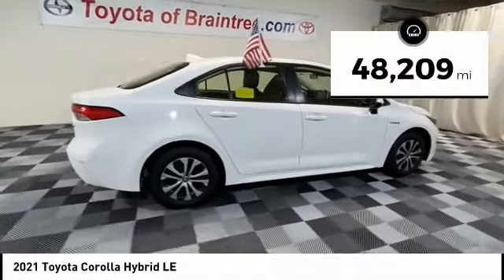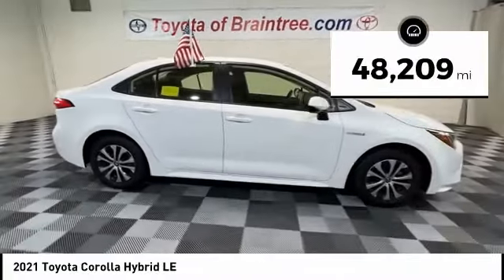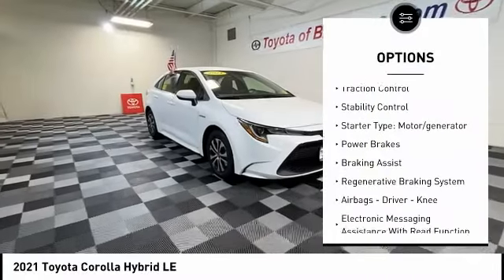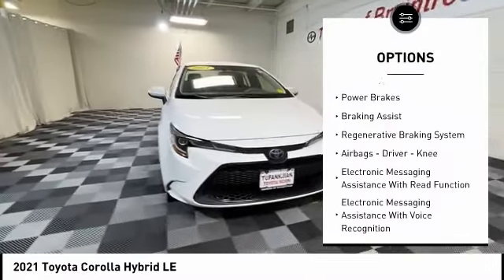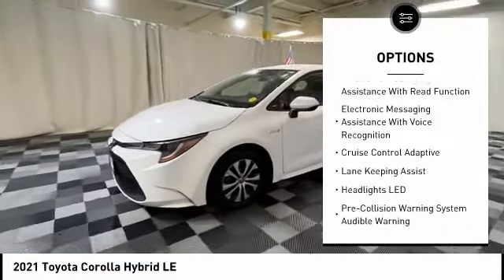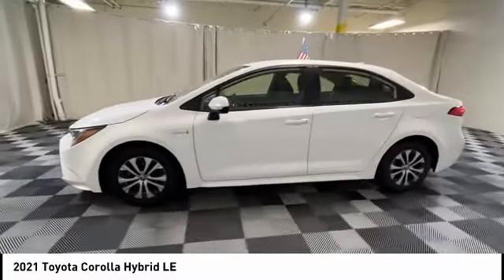This vehicle has less than 50,000 miles. Here are some of this vehicle's great options: power windows with safety reverse, traction control, stability control, starter type, motor generator, power brakes, braking assist, and regenerative braking system.